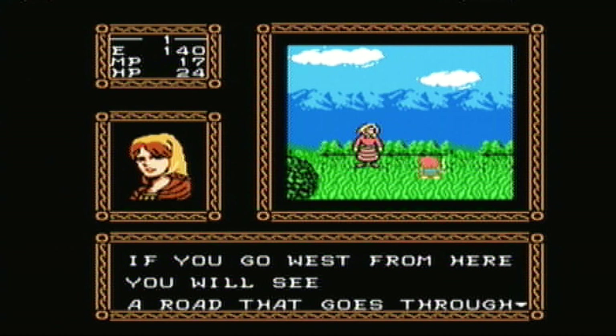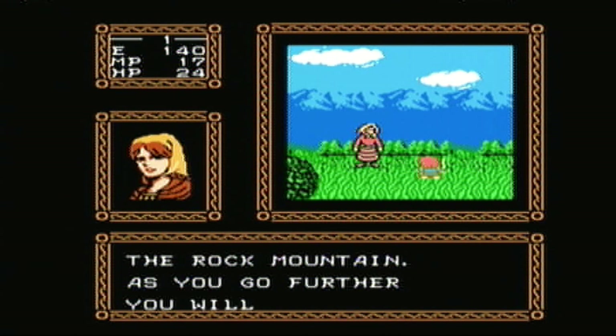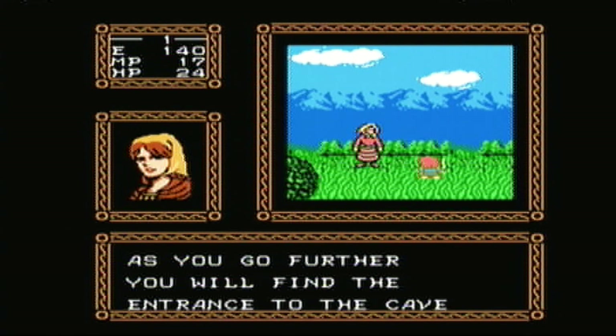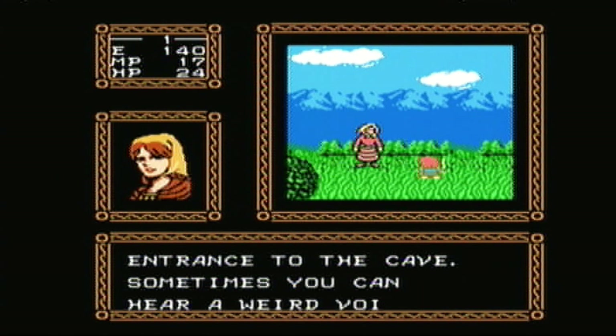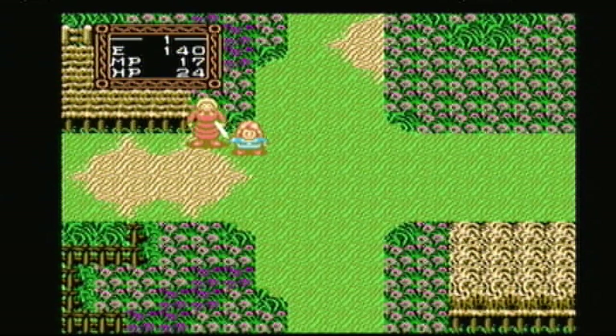Capcom were never a company known for their RPGs and besides Breath of Fire and the recent Project X Zone I can't really think of any others off the top of my head. But this 8-bit offering on NES is a real hidden gem with plenty to offer any would-be adventurer.